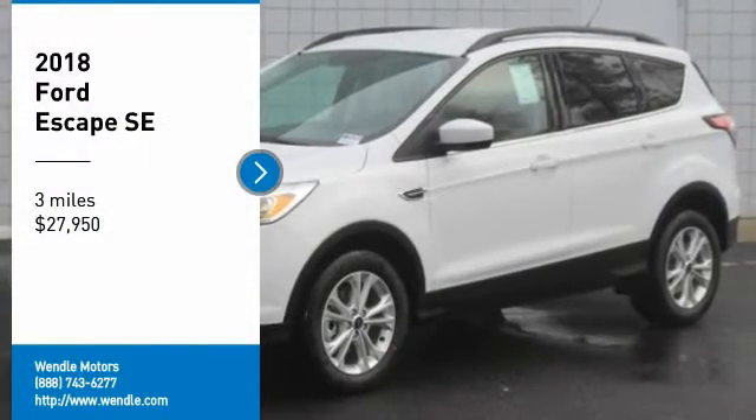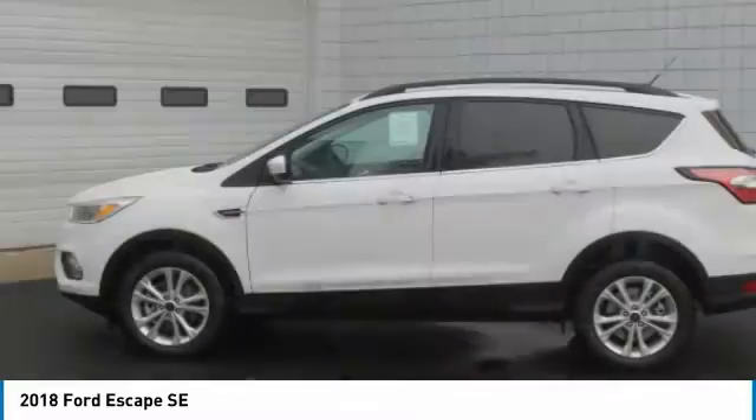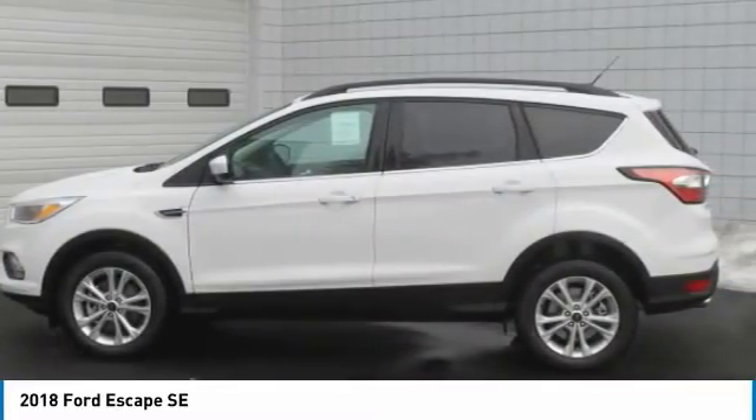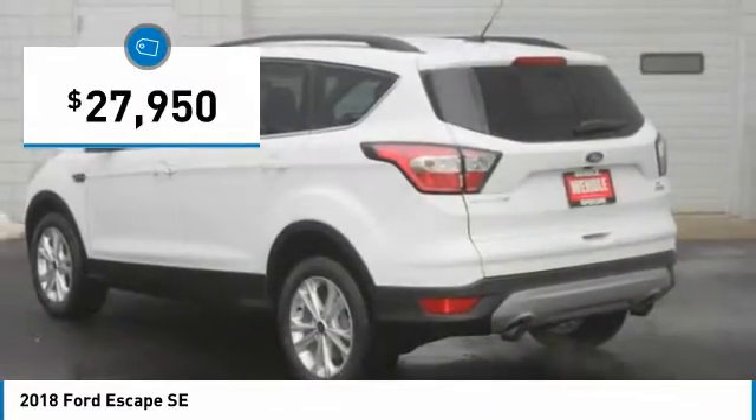Price to sell — $3,000 below MSRP. This 2018 Ford Escape SE is Oxford White with the charcoal black interior.